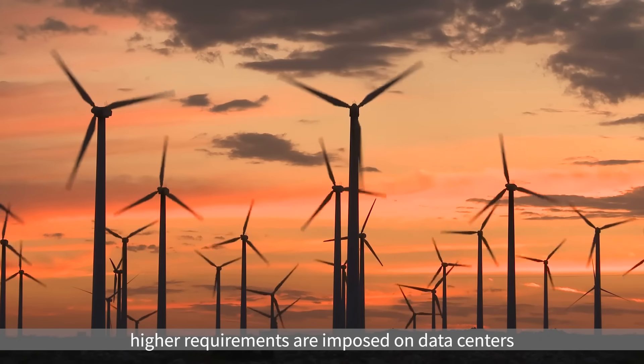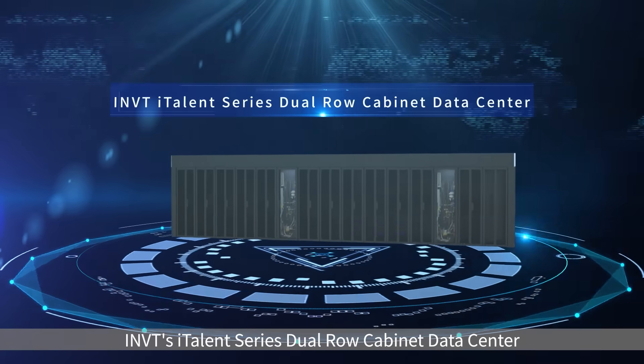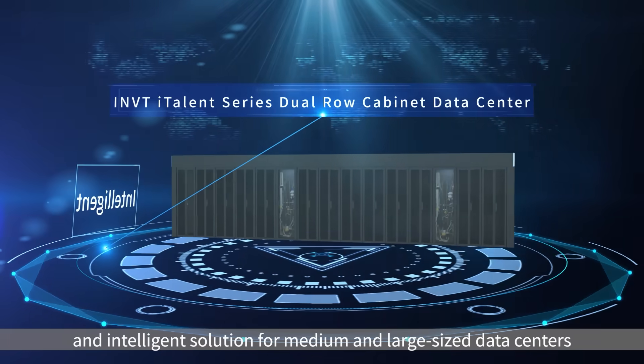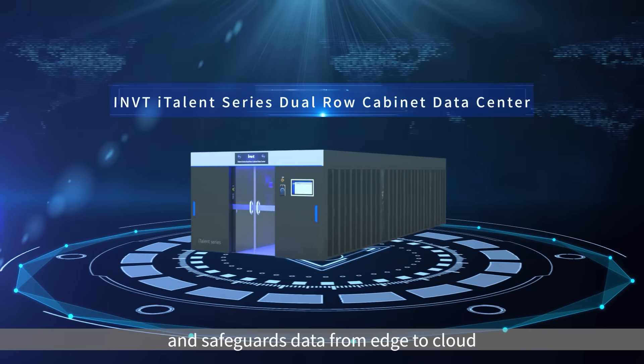After the release of carbon peaking and carbon neutrality goals, higher requirements are imposed on data centers. INVT's ITALENT series dual row cabinet data center provides an efficient, simple, and intelligent solution for medium and large-sized data centers, safeguarding data from edge to cloud.